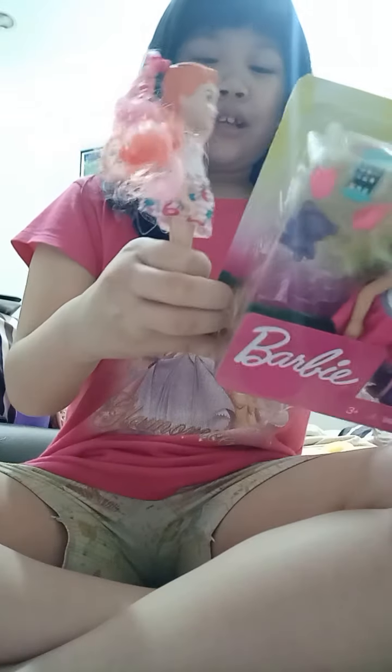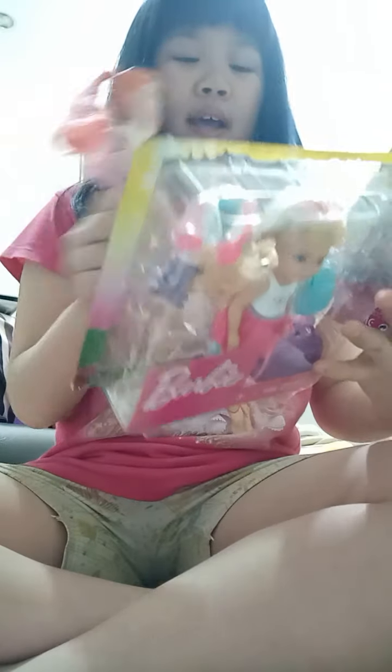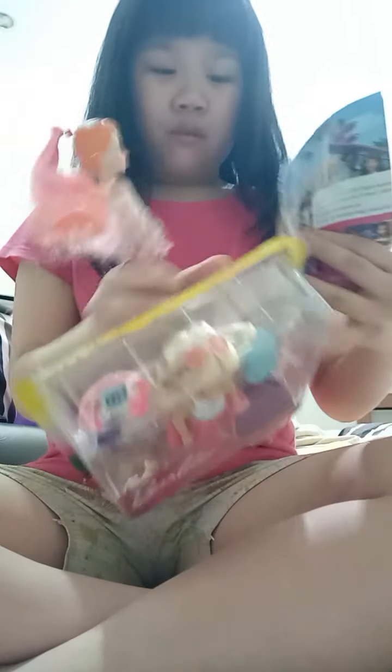Hi guys, welcome back to the channel! Today we are going to unbox the Chelsea travel set. I already cut a little hole, you just need to open it like this — whoa!